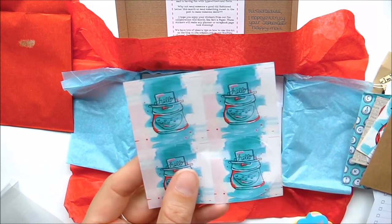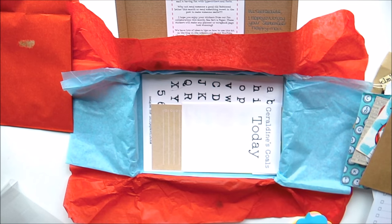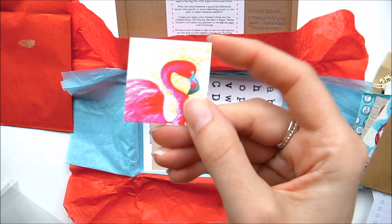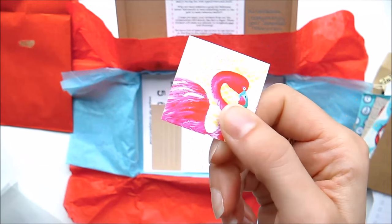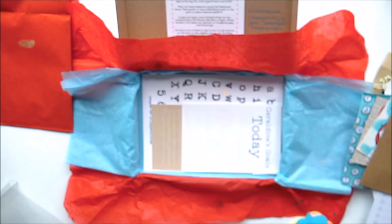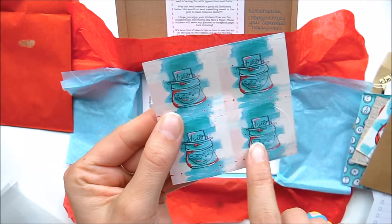I've saved this one because I used all the other ones from the last box. I love these stickers — this must be Lisa's own artwork, it's gorgeous. Really really cute.